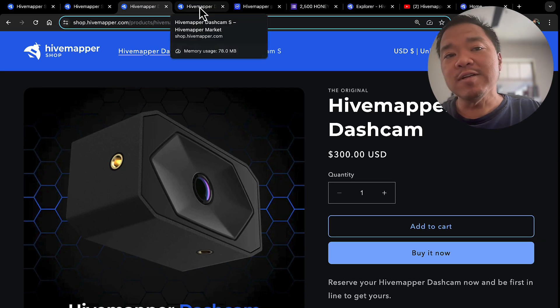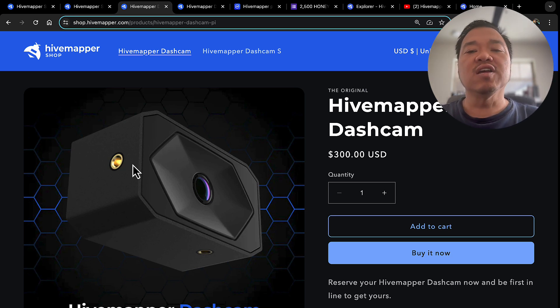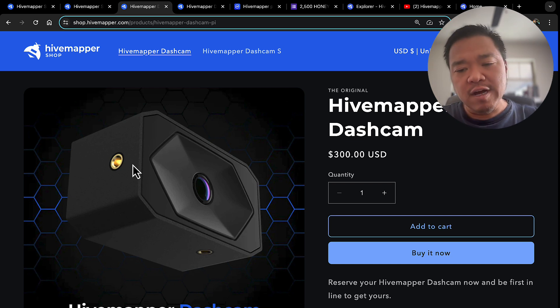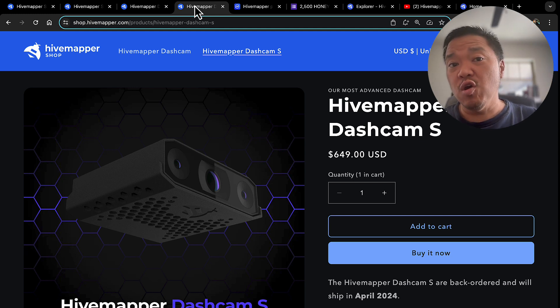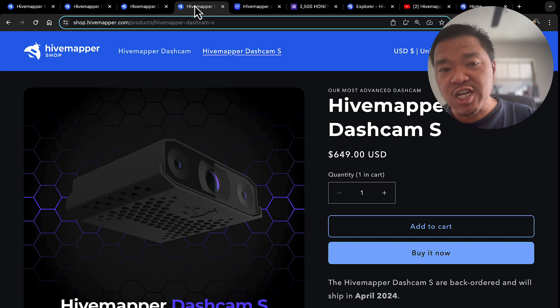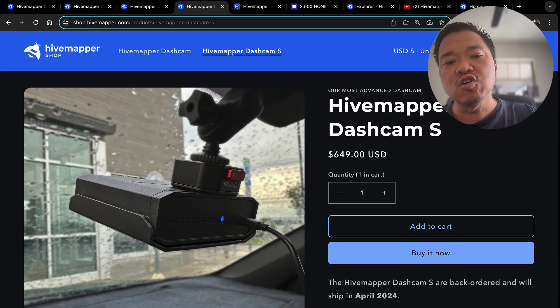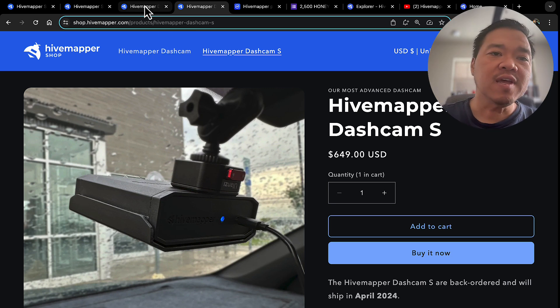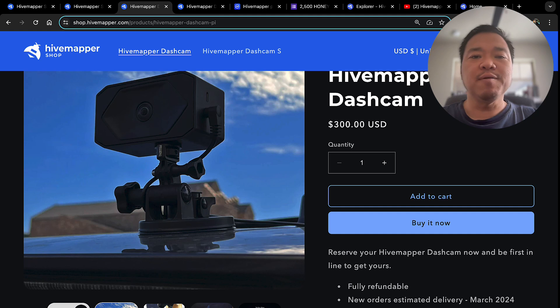They have either the HiveMapper dash cam or the HiveMapper dash cam S for $640. Let me be clear — they both will get you the same amount of Honey; it doesn't matter which one you buy. The only difference is the $300 one is made specifically for the purpose of mapping with HiveMapper, while the dash cam S is made if you also want to record video for security purposes. If you want a regular dash cam for security, get the dash cam S — it has a cleaner design and a good mount. The regular HiveMapper dash cam is more bulky and might get in the way of your viewing, and the mount is not great; they recommend getting your own mount for it.